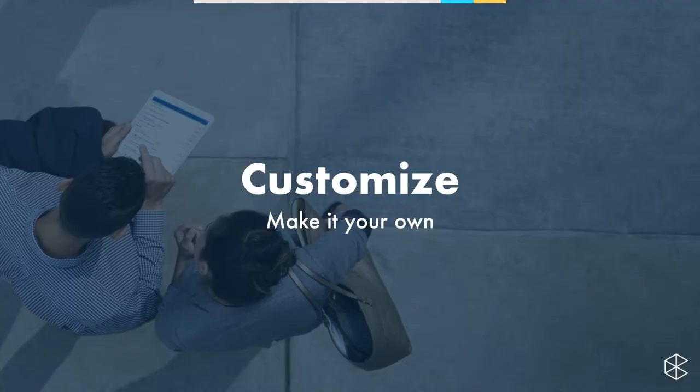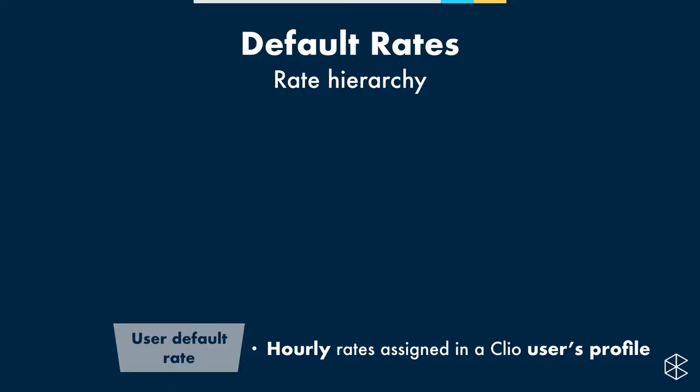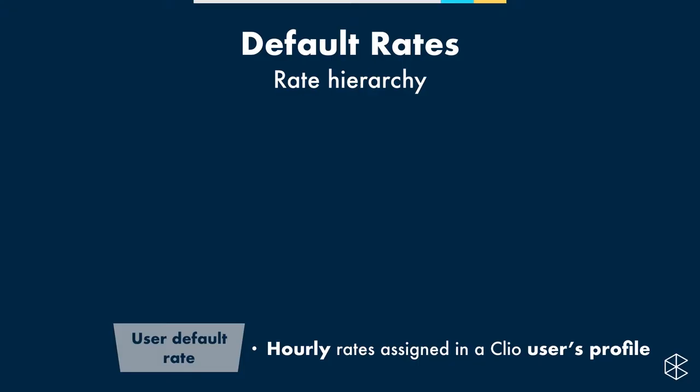We're going to talk about customization — how to make your Clio account your own — starting with rate hierarchies. Clio is designed to make it easier to bill at a consistent rate so you're not having to remember what you charged last time. The user default rate is your base rate. Let's say Steve charges a base rate of $100 per hour — he'll file a grievance at $100 per hour.